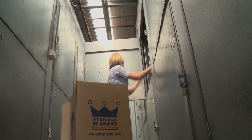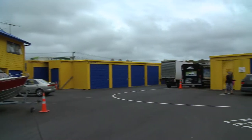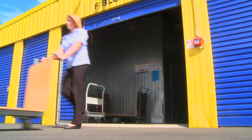A large range of units means that we are particularly well-placed to meet your storage needs. All units are on ground floor level and are easily accessed from the internal roadway system. We have trolleys placed conveniently for customers should they need to use them.